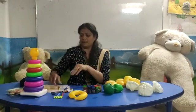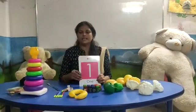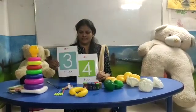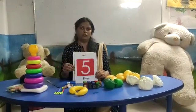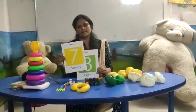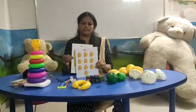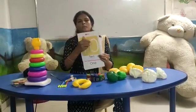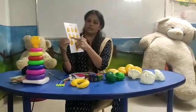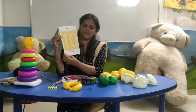Now let's repeat the numbers again. Everyone, repeat with me. See — one, two, three, four, five, six, seven, eight, nine. Count with me: one, two, three, four, five, six, seven, eight, nine, ten. Which number is this? Ten. One, zero — ten.